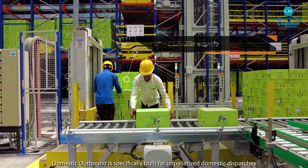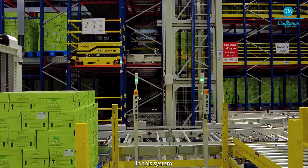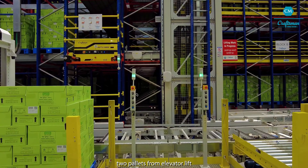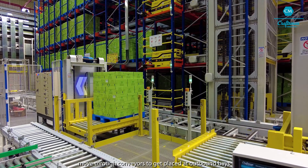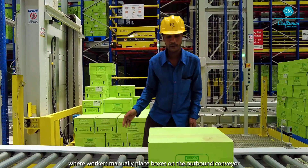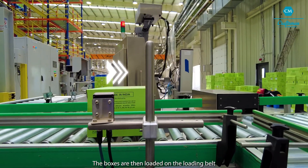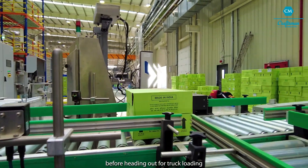Domestic outbound is specifically built for unpalletized domestic dispatches. In this system, two pallets from the elevator lift move through conveyors to get placed at outbound bays, where workers manually place boxes on the outbound conveyor. The boxes are then loaded on the loading belt before heading out for truck loading.